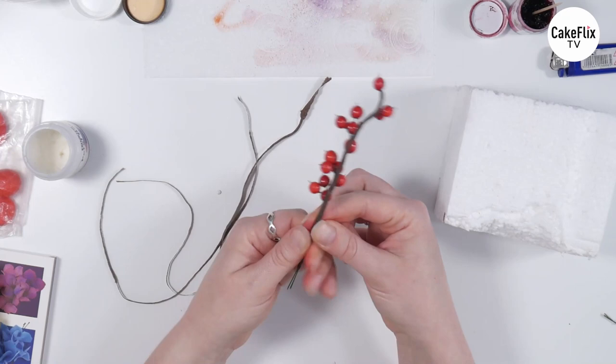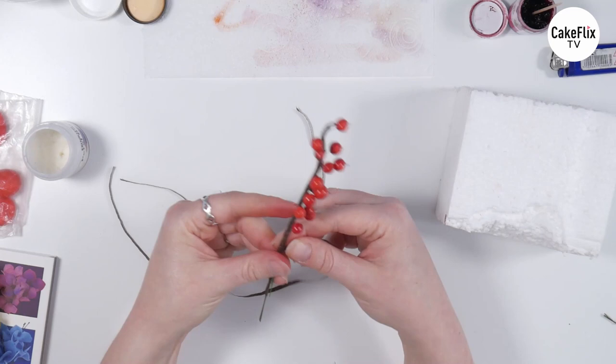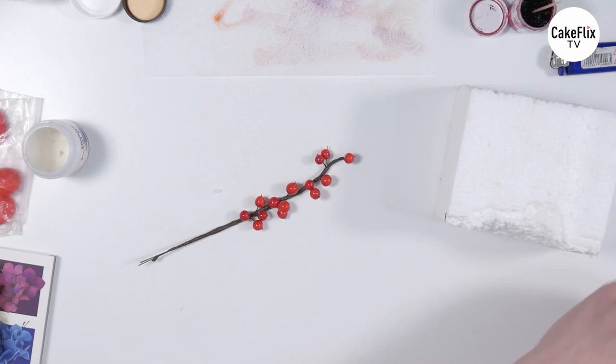We'll just tape the rest of that up so that it's neat, and then you've got a little branch that is ready to use and incorporate into your cake and sugar flower designs. You can, of course, add multiple twigs together to make a bigger branch, which is what I've done with this one here — you just make a little branch and then tape them together, much like adding the berries.